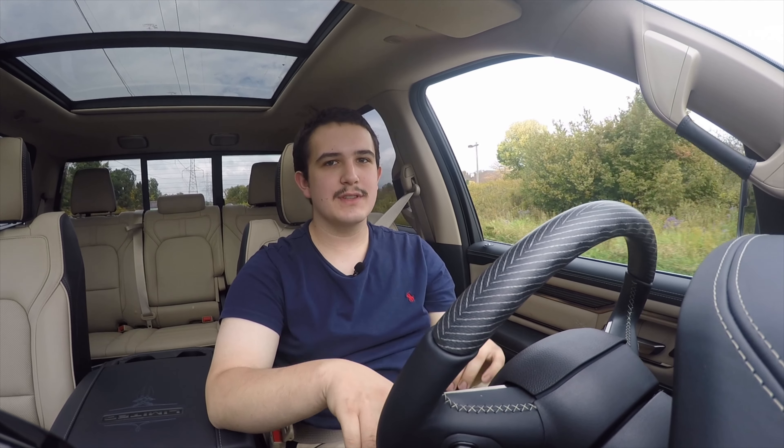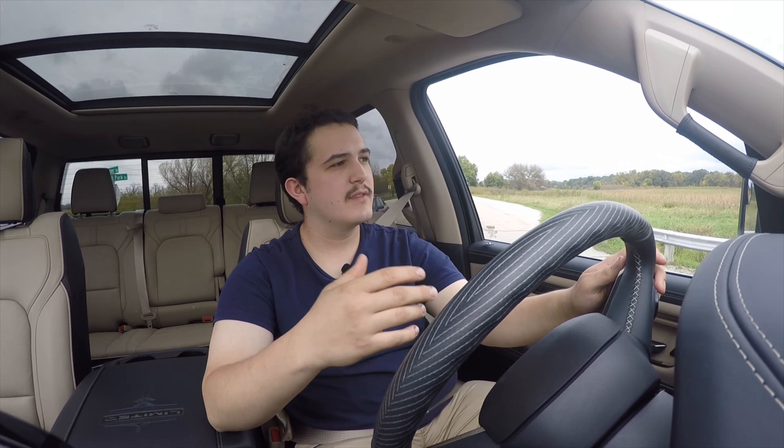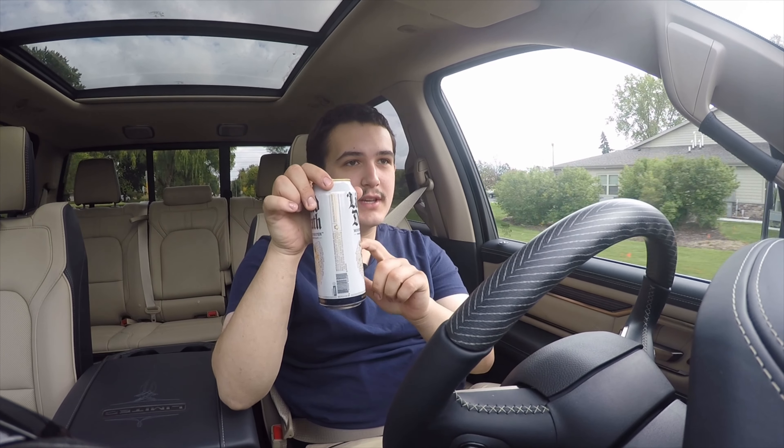The Hemi gets you 395 horsepower and 410 pound-feet of torque. This thing definitely gets out of its own way, and it's impressive how quickly it gets up to speed considering how much it weighs. The Hemi is paired to an eight-speed automatic transmission that shifts as smooth as you'd want. This is definitely the powertrain I'd recommend. You can also get the 3.6 liter Pentastar or the 3.0 liter Eco Diesel — the diesel is better for heavy towing, but if this is your daily driver, go with the Hemi.